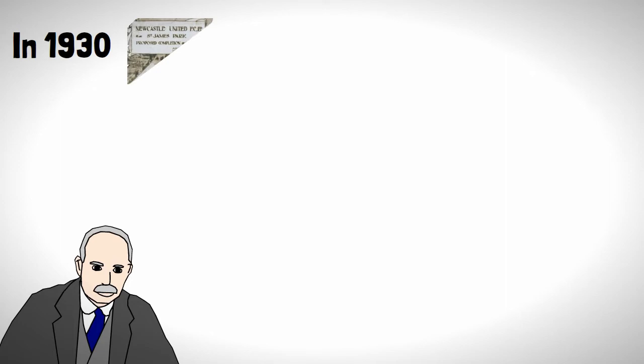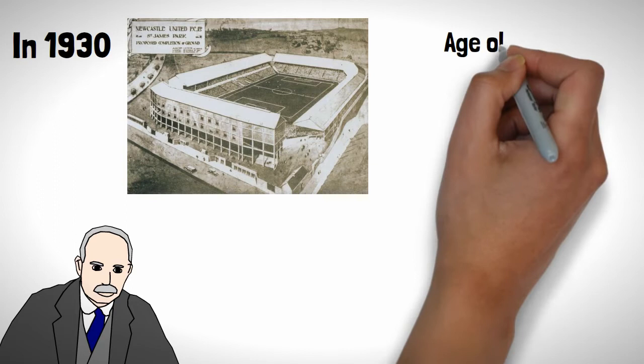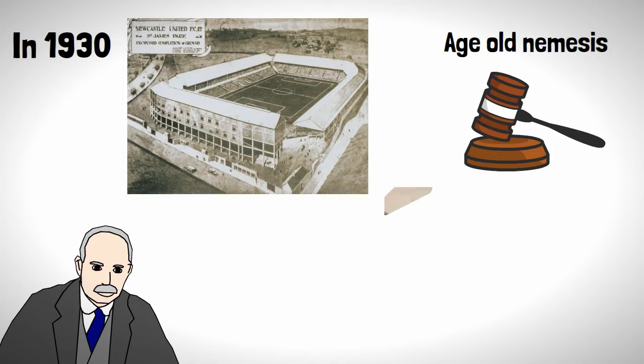In 1930 the club would get Scottish architect Archibald Leitch to draw up plans for a new double-tiered stand within St James' Park. However, that age-old nemesis to development — planning permission — would get in the way, and by the end of it all, all that was achieved was adding a roof to the existing Leazes stand.